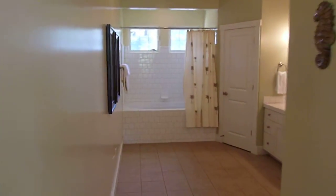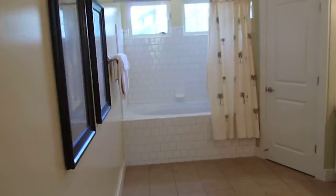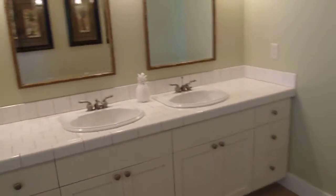The master bath is huge. It's got two sinks, a sunken-in tub, and plenty of room.